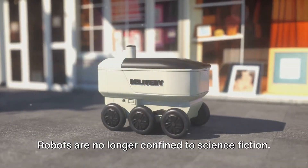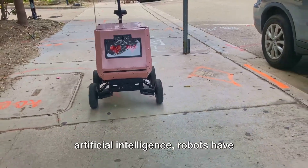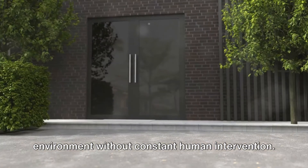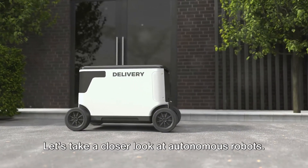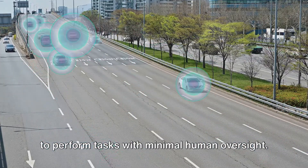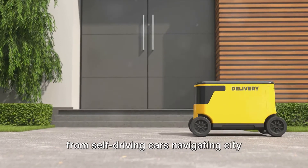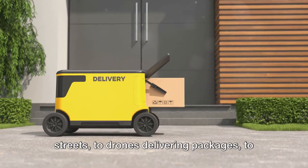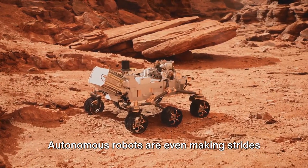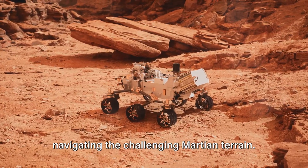Robots are no longer confined to science fiction — they're here, and they're changing the world. With the integration of advanced artificial intelligence, robots have evolved into autonomous entities capable of making decisions and navigating their environment without constant human intervention. These intelligent machines are designed to perform tasks with minimal human oversight, found in a variety of settings — from self-driving cars navigating city streets, to drones delivering packages, to underwater robots exploring the ocean's depths. Autonomous robots are even making strides in space exploration, with rovers like Perseverance autonomously navigating the challenging Martian terrain.